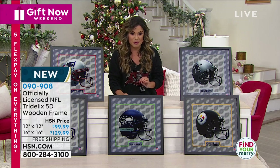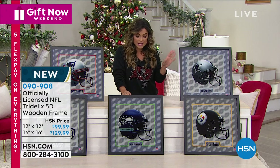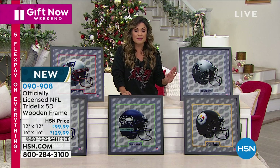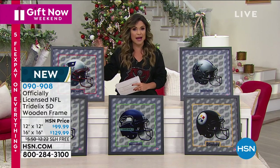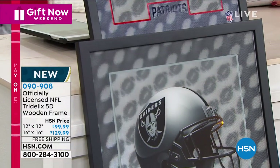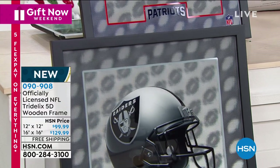If you want to get it today with our five flex pay, you could get the 12 by 12 size home for a $20 bill with free shipping and handling, only for today. This is a beautiful photo, so it needs to be wrapped and shipped very carefully — and you don't have to pay that extra expense. Whoever you're giving this to is going to be wowed; I can guarantee they've never seen anything like it before.